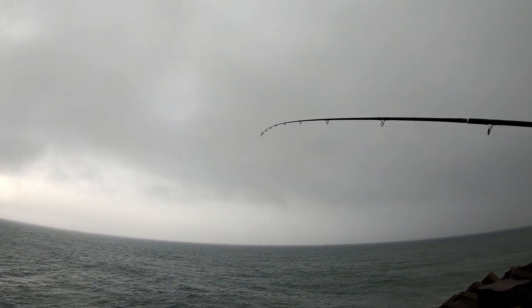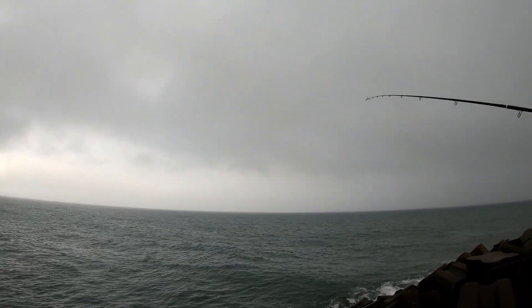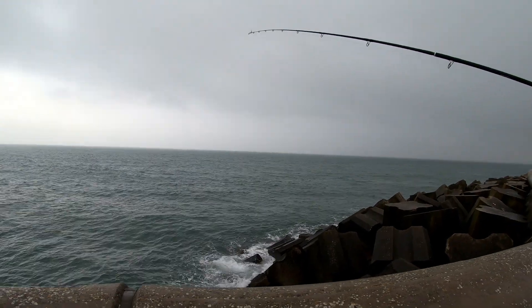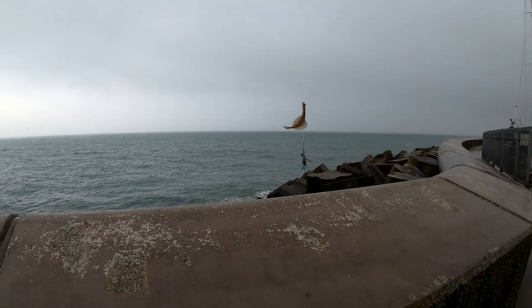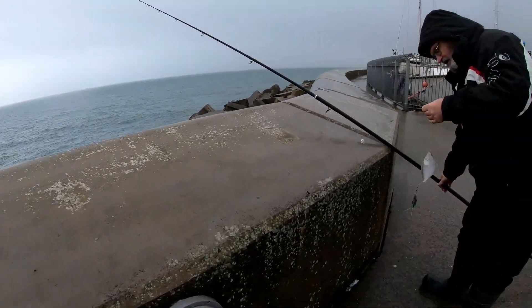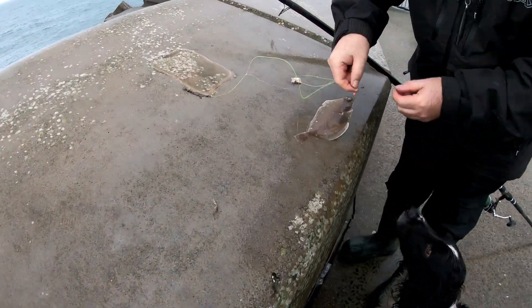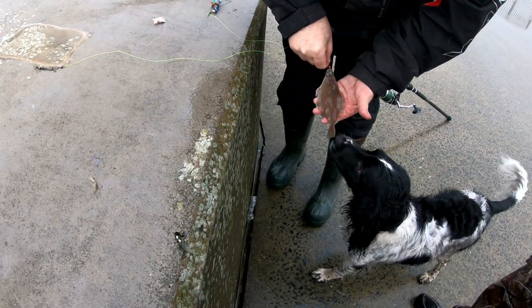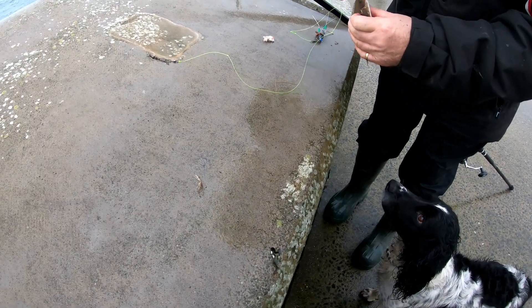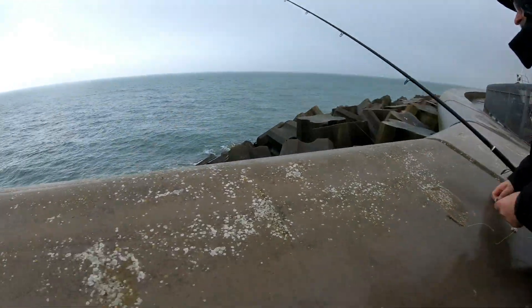First fish! It's a flatty, it's a flatty — it's a dab. Yeah, you'd have him, wouldn't you? Well, it's a start, isn't it?